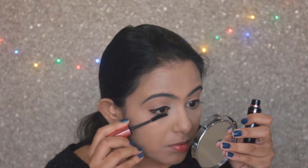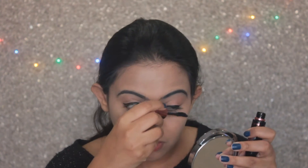Then using my Maybelline Hyper Curl Mascara, I'm going to give volume to my eyelashes. I'm also going to use it over my lower lashes as well.